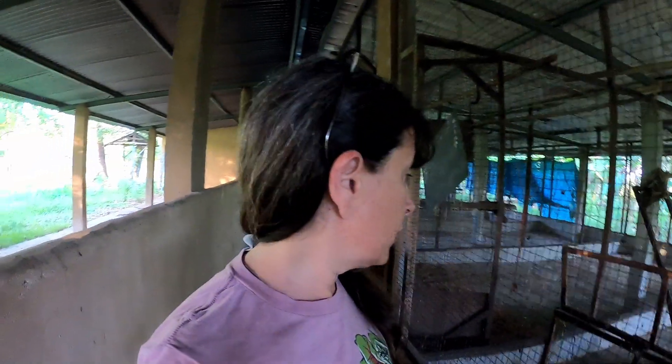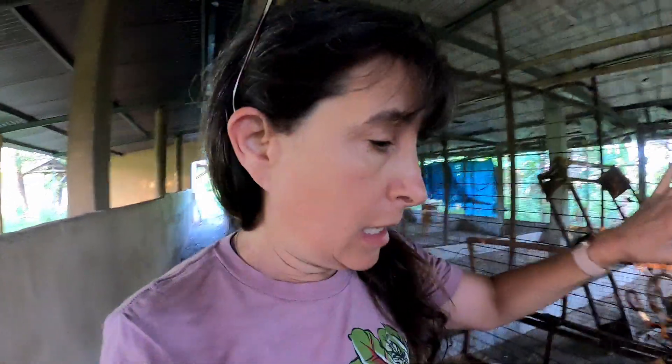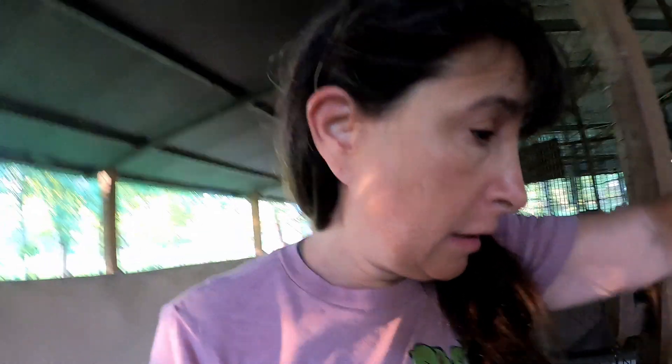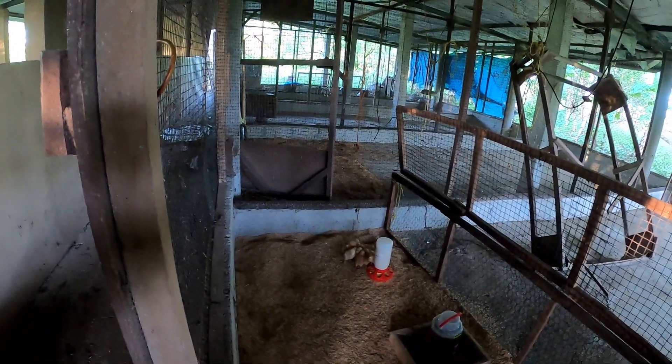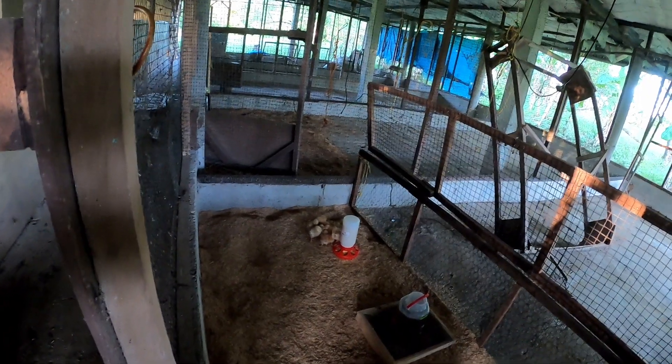I came down this morning to check on my chicks and something got two of them. I'm not sure what, but it's not pretty. The rest of them look really good — a little scared — so I'm going to put the rest of them back in the mini brooder until they get a little bigger.